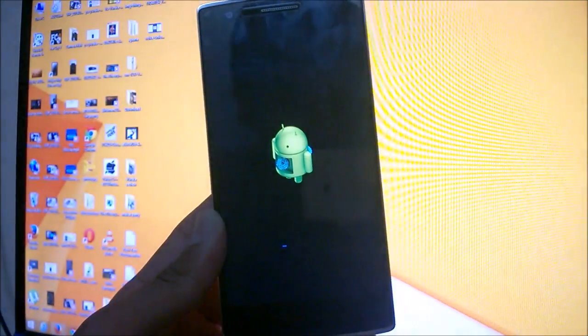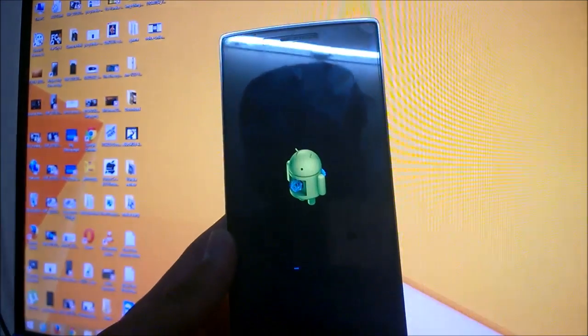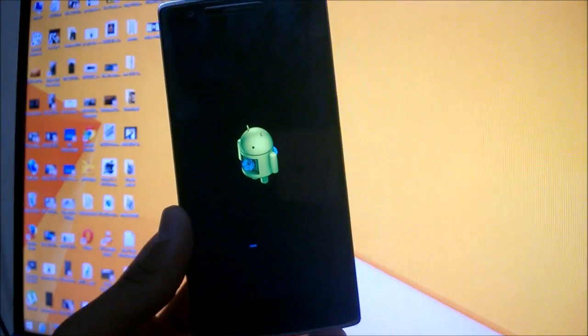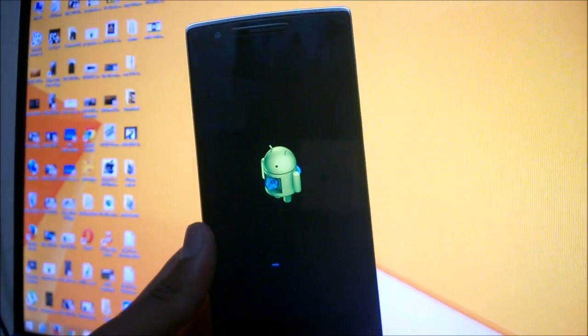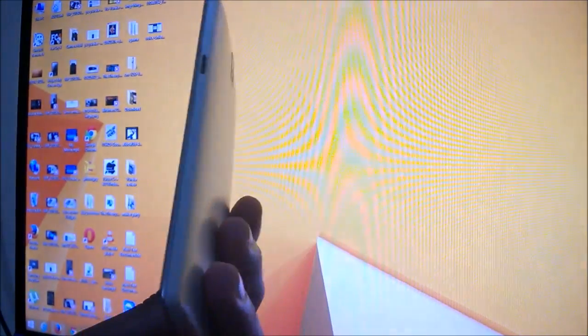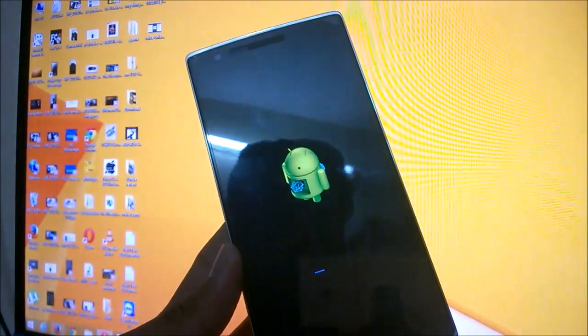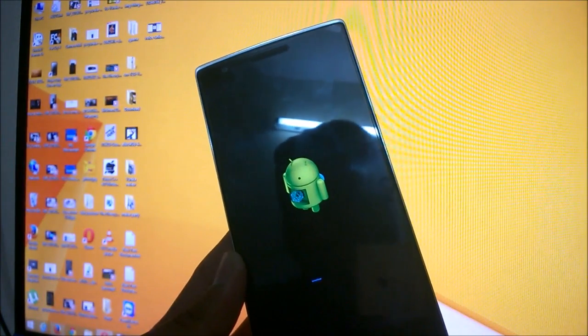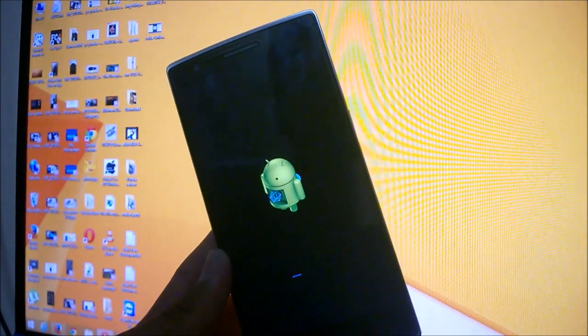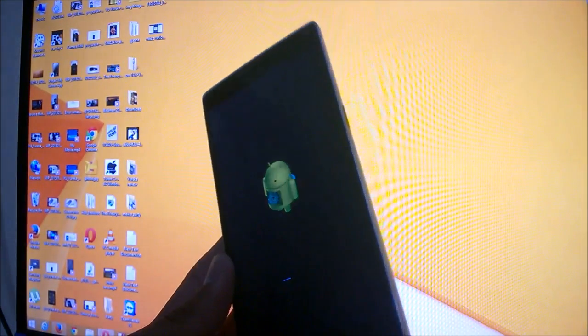I'll also show a demonstration and a deep review of Cyanogen OS 12 on both the OnePlus One and the Eureka very soon — we're working on it. This was the quick video on how to update the Eureka, and you can use it for the OnePlus One as well. I'll also put the link for the OnePlus One file in the description below. Thanks for watching — do share and subscribe, see ya!